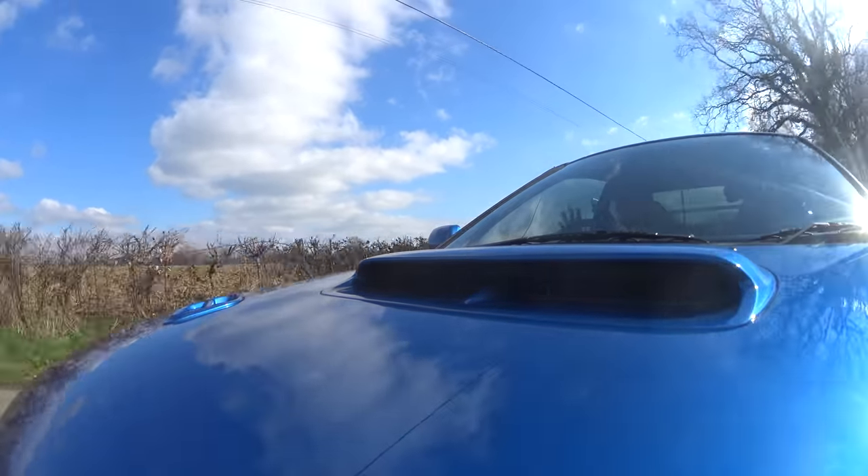The suspension is on the firm side. Around town, you bounce a little bit, but it is reasonably supple and not uncomfortable. These seats are reasonably narrow — wider-frame gentlemen may struggle. I fit in them just fine. It is snug, but that's how I like sportier cars to be. It means you don't feel like you're going to move around too much, and it gives you the confidence to really push on.